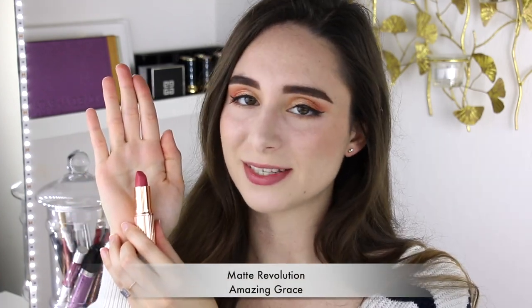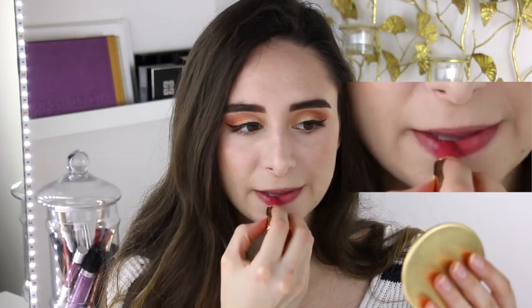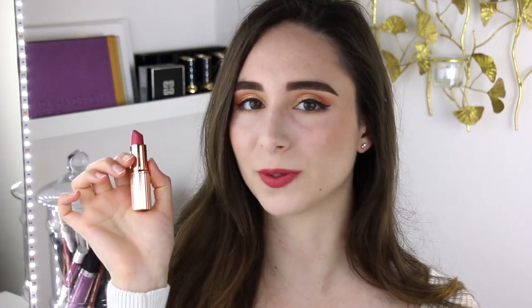Next we have Amazing Grace and this is a Matte Revolution lipstick. Amazing Grace is this beautiful bright pink coral color and it's one of the first shades that I actually bought from Charlotte Tilbury and I'm just in love with it. I think it's so unique and so pretty. It has just enough coral in it to make it a little bit different without looking unflattering.